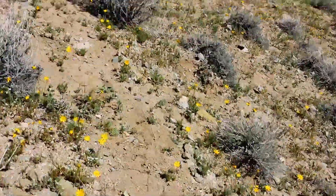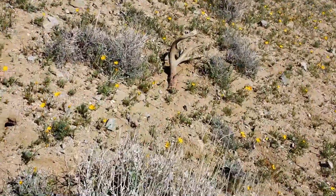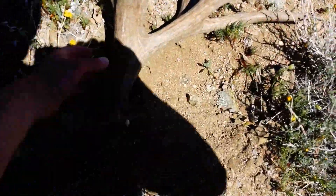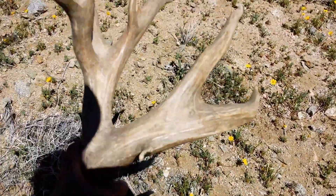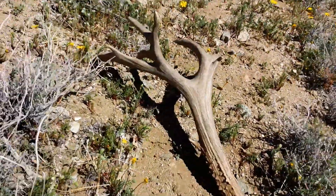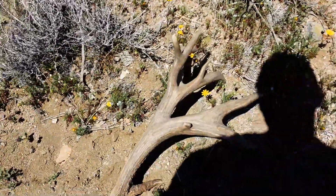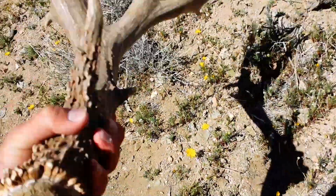There's no way — I just picked up that other side, that giant one! Holy cow, absolutely giant. Look at the size of the mass on this thing.